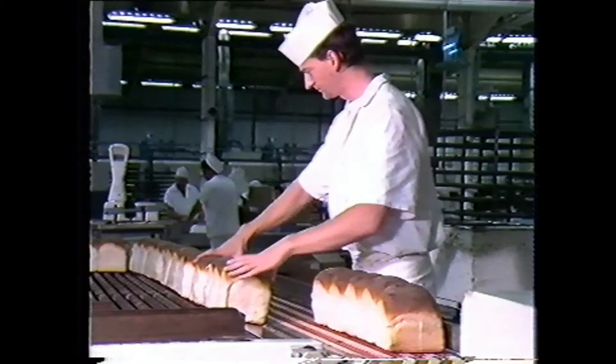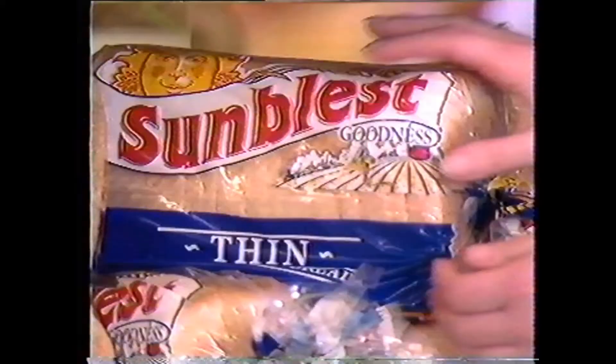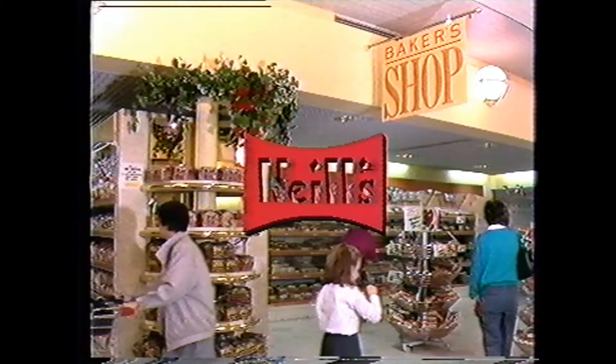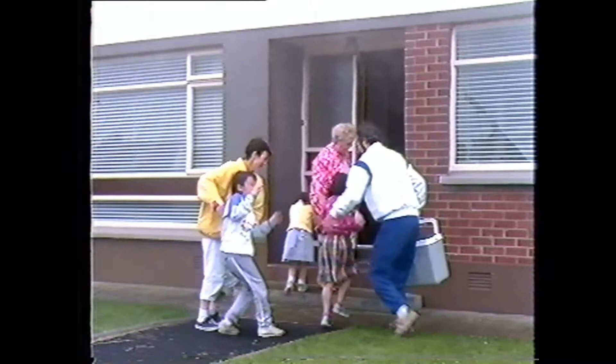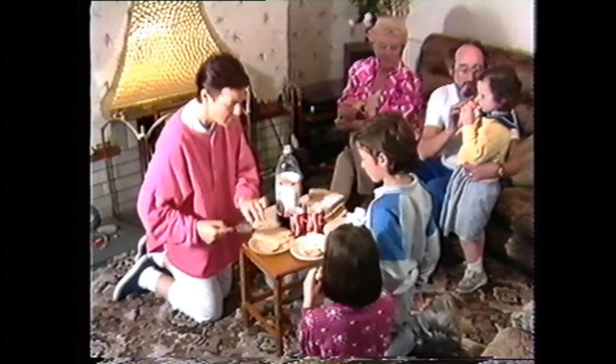Whether the flour is being used by the big bakeries for the bread you buy in the supermarket, or by the smaller home bakeries for their local customers, or by you at home for your family, you can always rely on Neil's for the very best quality flour. Well, we can't always have picnics, but we can always have meals.